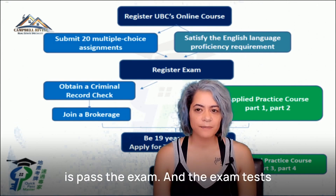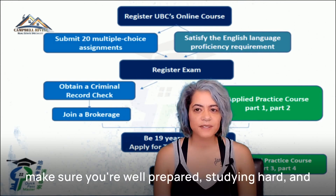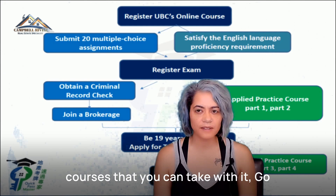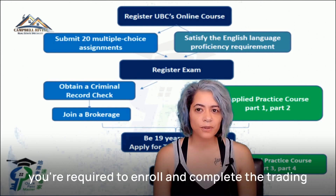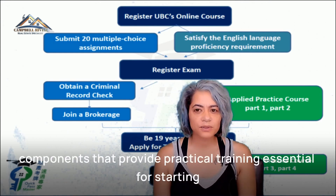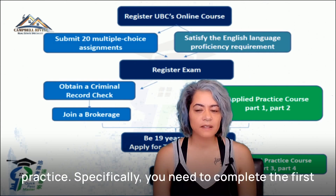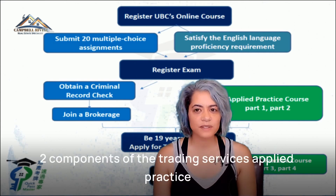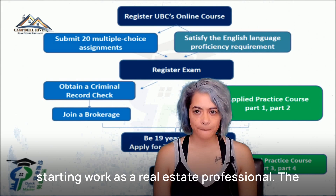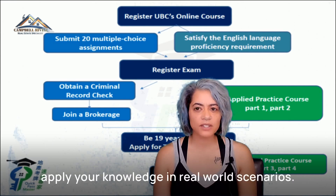Step three is pass the exam. The exam tests your knowledge on various real estate topics, so make sure you're well prepared — studying hard and reviewing all the course materials is key. There are also a couple of study courses you can take, with InGoBC and RealSmart. Once you pass the exam, you're required to enroll in and complete the trading services applied practice course, which is divided into components that provide practical training essential for starting your career. You need to complete the first two components before starting work, and the final components are completed while working under supervision.